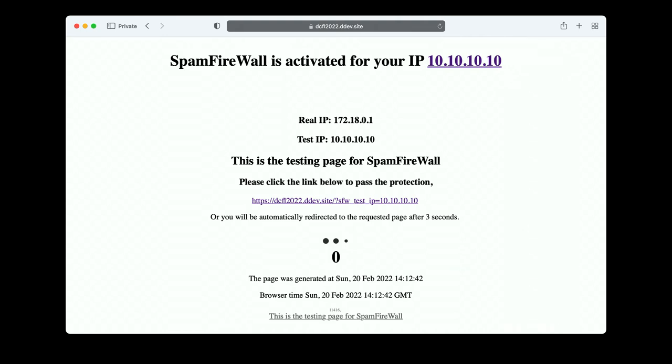One thing to be careful about is enabling this on a site that filters cookies. I tried to use this on a Pantheon site and the way they let legitimate users bypass the firewall page is by setting a cookie in their browser. If that cookie gets filtered out by the CDN or Varnish, Drupal won't see it and they won't be able to get past.